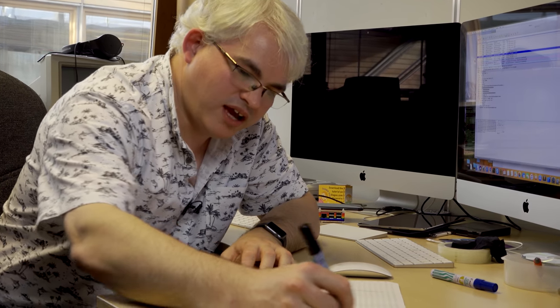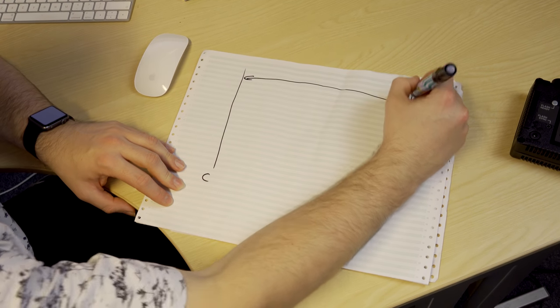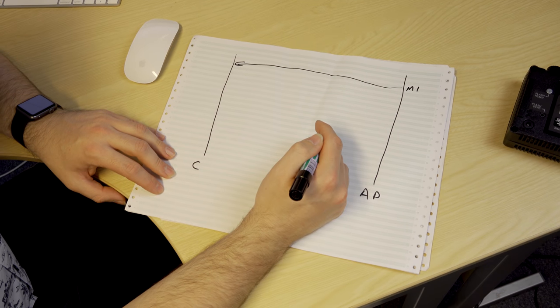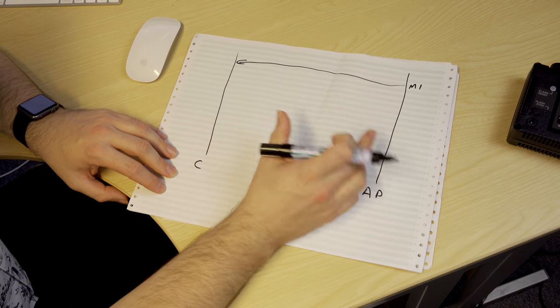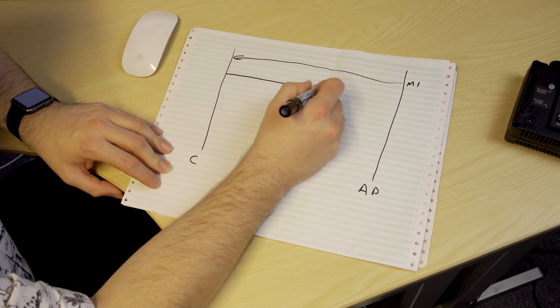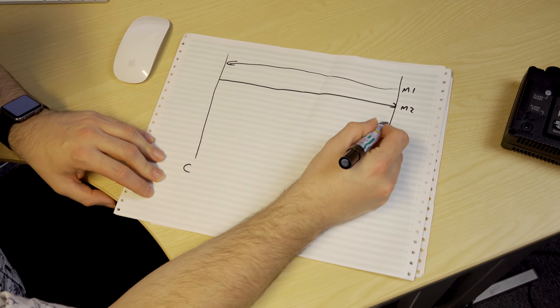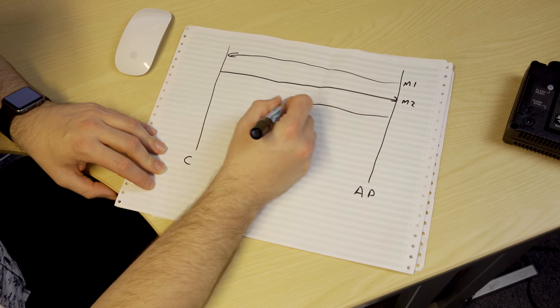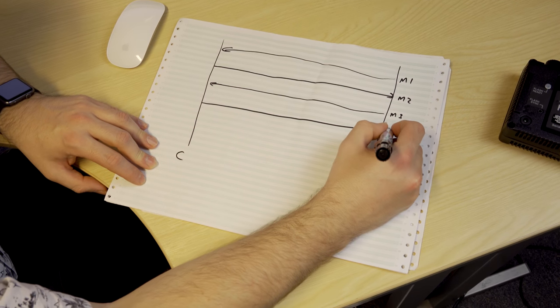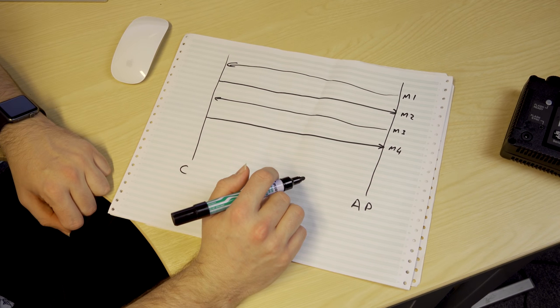Looking at the diagram, here we have our computer and the access point, or base station. Once associated, the access point sends Message 1 across, containing various information including a random number and a counter. We reply with our own random number in Message 2. The access point sends back Message 3 with a bit more information, and then we send Message 4, which basically says: I got that — the communication is now established.